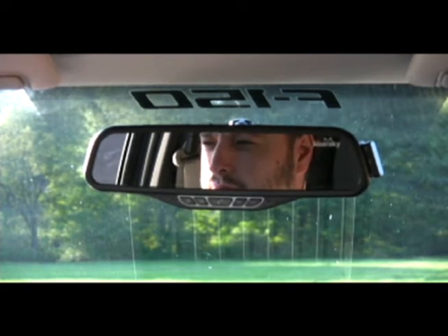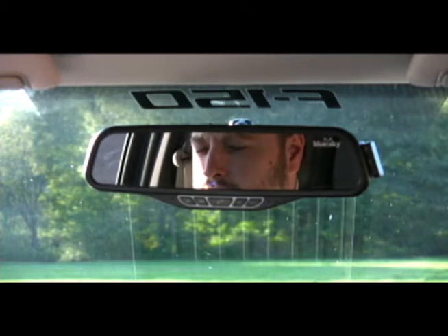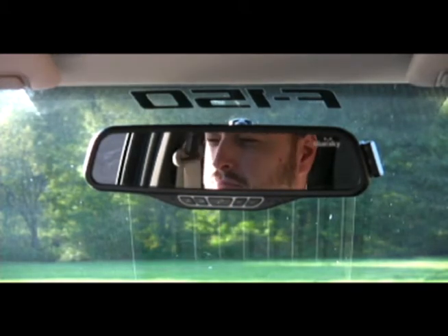Hello? Hey, can you bring some milk home for Mom tonight? Yeah, I will. Thanks, Dad. To end your call, simply push the multi-function key once.